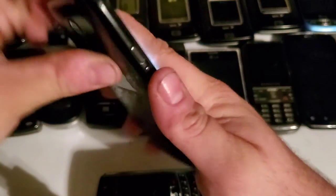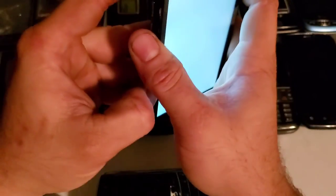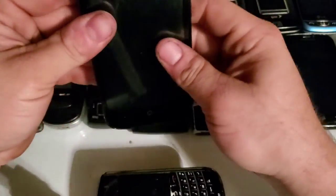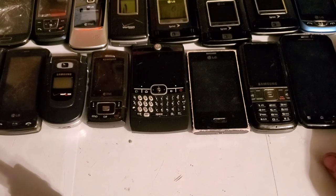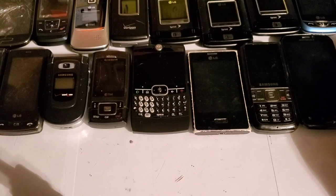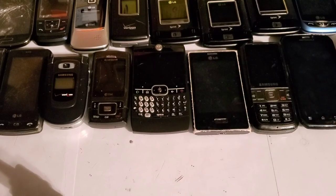ZTE phones are pretty cheap so it is what it is. These four phones are going to be drop tested this weekend as long as the weather's good. That goes over all the phones I've gotten over the past few weeks. I'm pretty sure that's all of them — if I missed one, let me know in the comments. Hope you guys enjoyed the video and stay tuned for the next one!